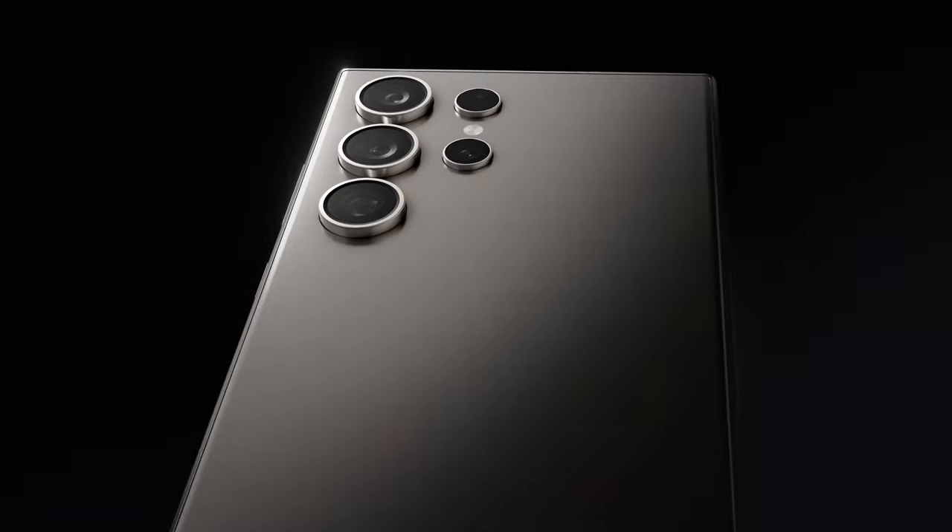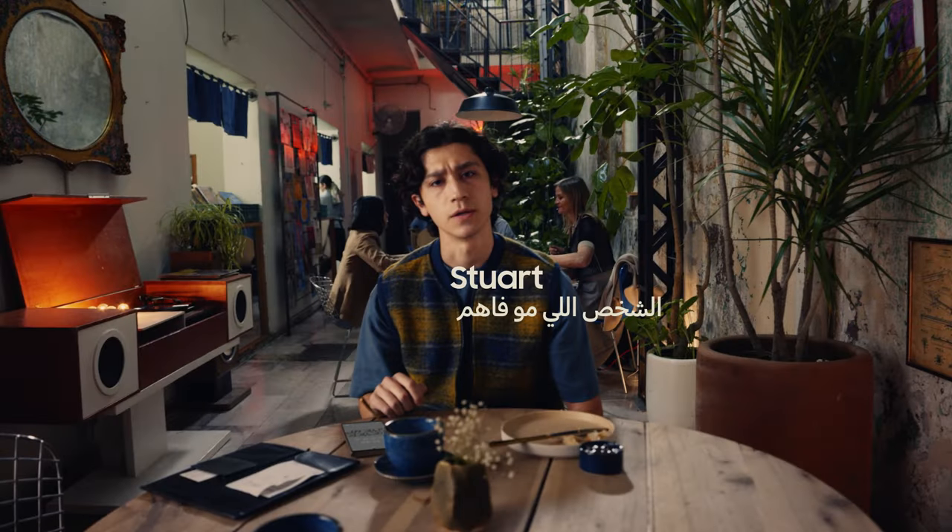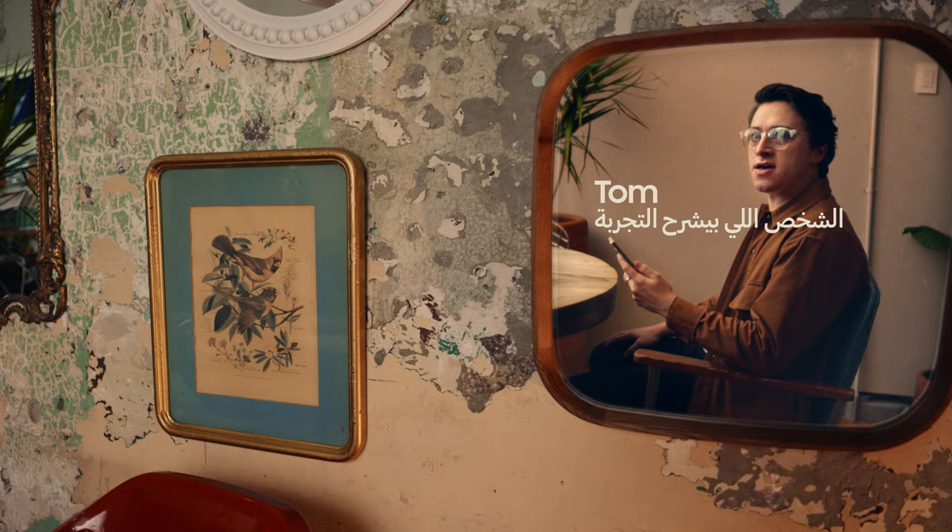A new era of mobile is here with Galaxy AI. Presenting the S24 Ultra — the first Samsung Galaxy AI phone. Galaxy AI? I don't get it. Well, guess I'm gonna have to show them.